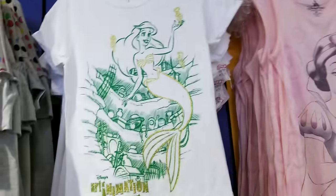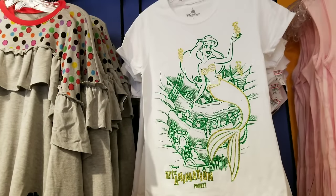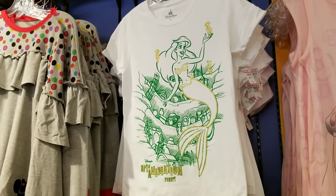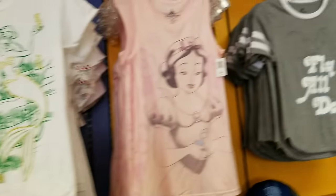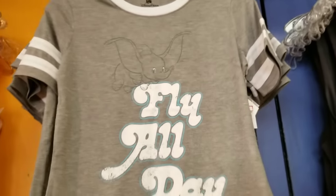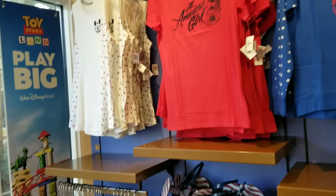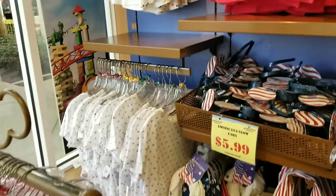Anything from Art of Animation that comes to the store seems to be a very hot seller. This is a brand new shirt I haven't seen — it's $10.99, was $34.99. This also came in last week — it's the Dumbo shirt! Who's excited for Dumbo? I am super excited! It's only $9.99.